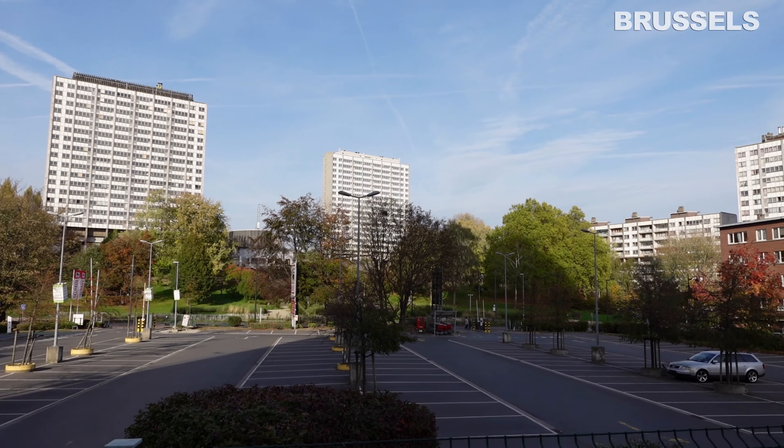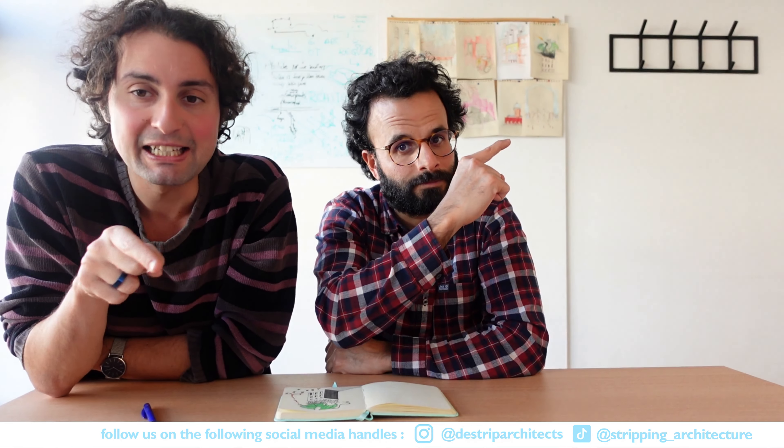We will watch together the second episode about breaking the stigma of social housing: Brussels versus Singapore. If you haven't seen the previous episode yet, don't worry — just click the link. But in order to make it more convenient, we'll go briefly through the previous episode with the main six points that should be considered when designing massive social blocks.